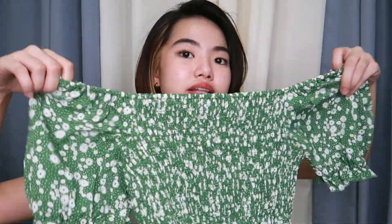Next is this floral green puff sleeve top. You can wear it two ways — off-shoulder or with the sleeves on. I got this in size small. The fabric is flowy, and the construction of the tube part is really well-made compared to other tube tops. The garters are secure, and there are cute details at the bottom hem.